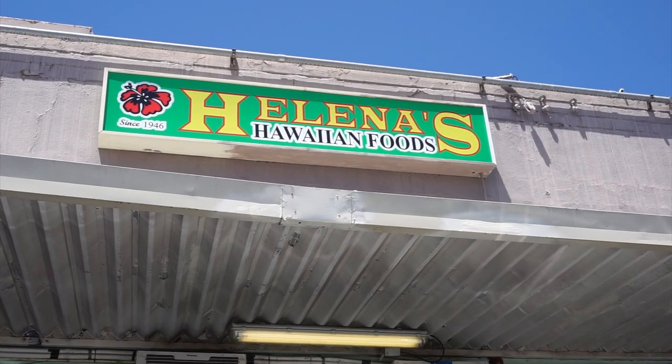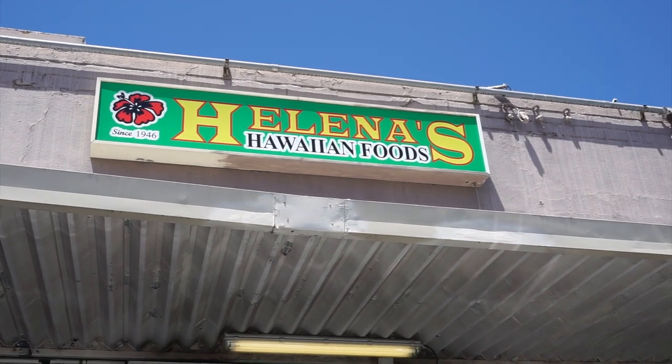Hey there, adventurers! Welcome back — today I cannot wait to show you my most favorite spot in Oahu. On the very first trip I made to Oahu, on the first day, I was taken to Helena's Hawaiian Foods. Talk about the best first impression you could possibly have.